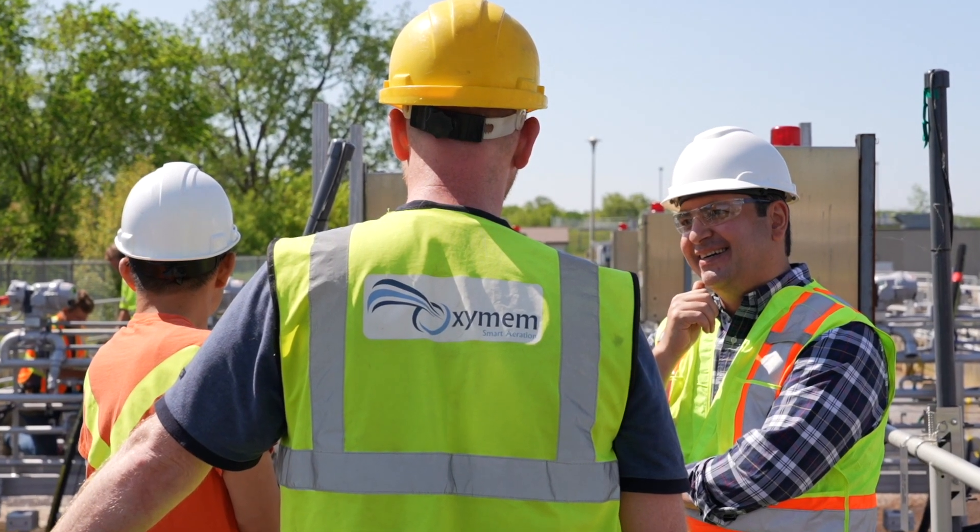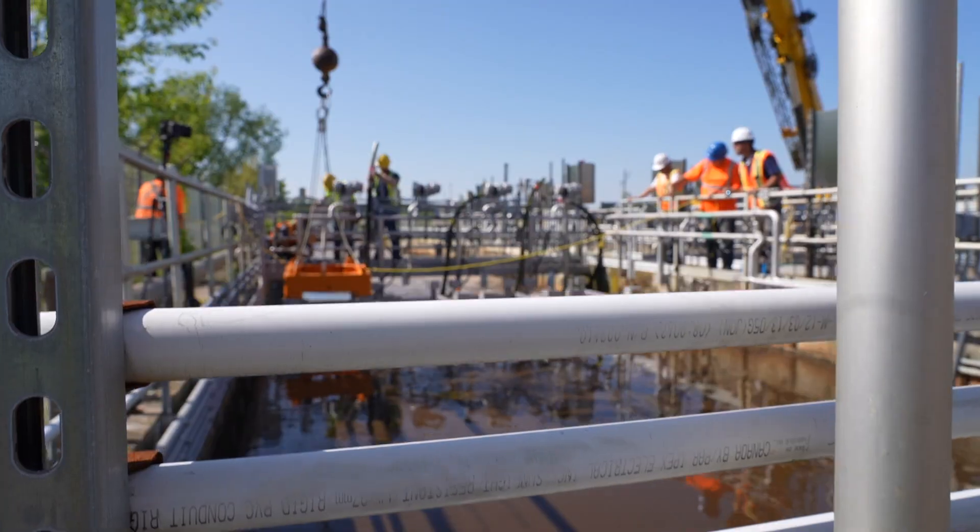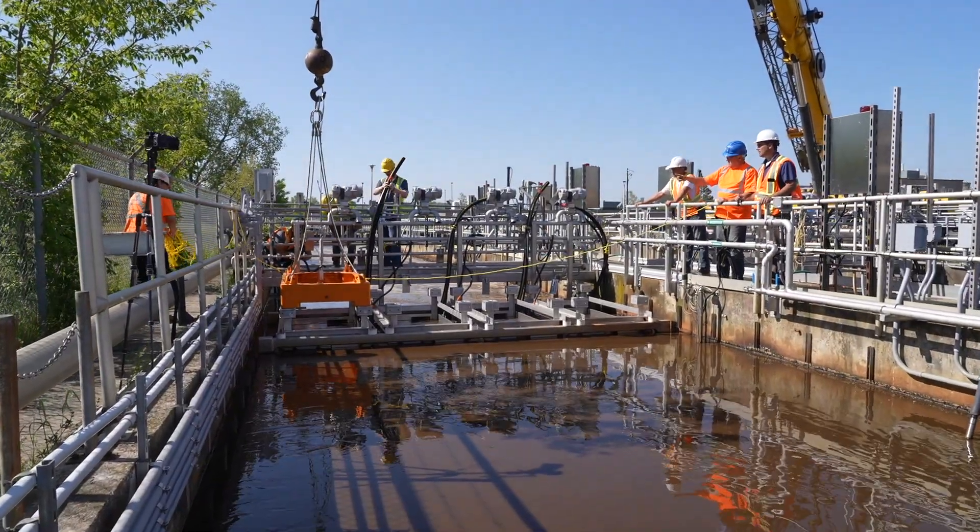OxyMEM's project management team was very easy to deal with. They were very responsive to questions and concerns and dealt with things in a prompt manner.